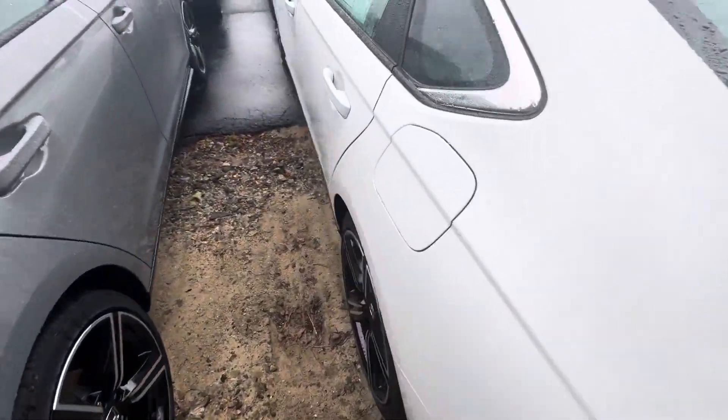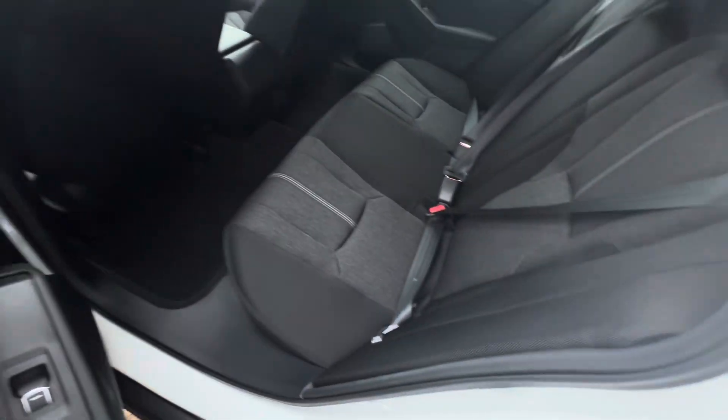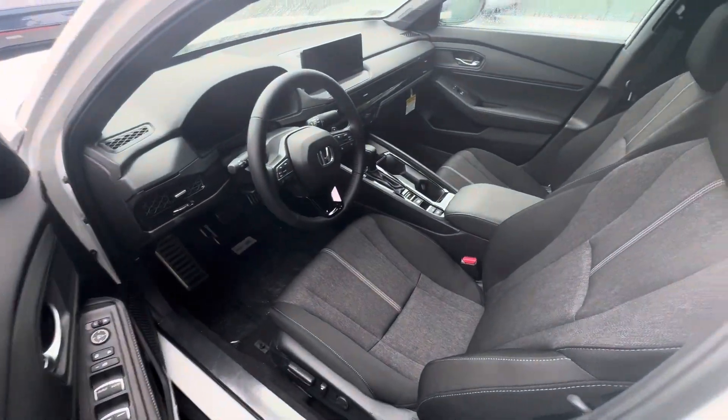Coming around to the side of the vehicle — here's the back seat. Nice sport cloth interior, plenty of leg room as well as headroom there for your guests. Let's bring it over to the front seat here.